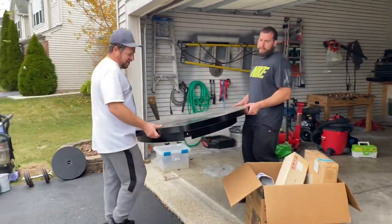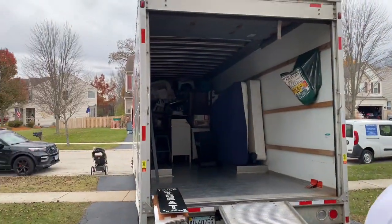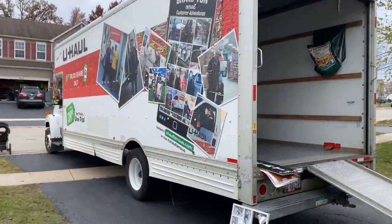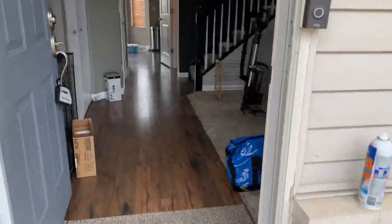We bought this, what, like three months ago? We built everything. We're getting ready. Oh, I can't forget my mimosa.